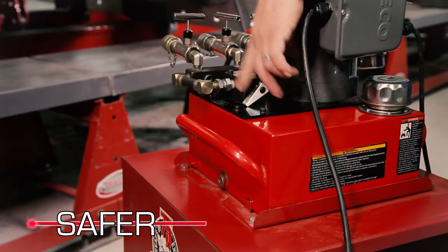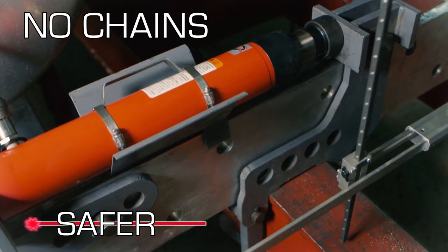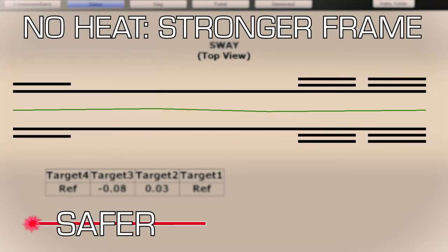Without bulky towers to work around, or chains that can break or leave behind their own damage during the repair. And the Beeline system works without applying heat, so the vehicle frame retains its original tensile strength.